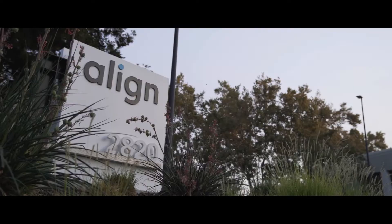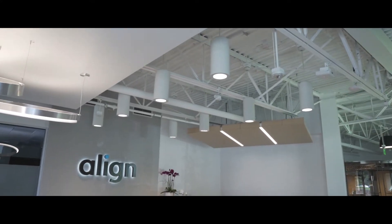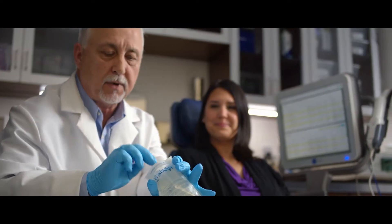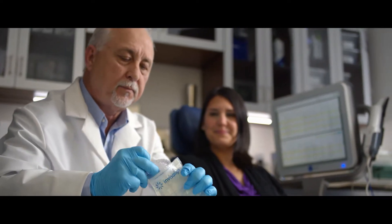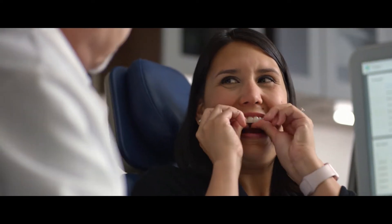The idea of mass customization is really the basis of the company's existence. The idea that originally sparked the whole thing was: can we use digital technologies to bring the science of teeth straightening into the next generation? When Invisalign started, 3D printing was primarily used for prototyping a limited number of parts. So what we had to do was really figure out how to make that into a production process.